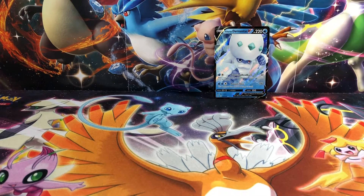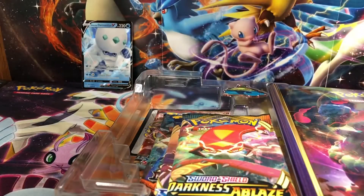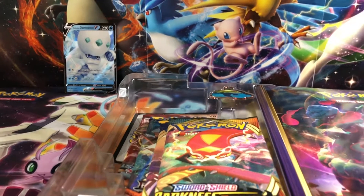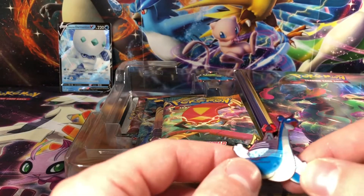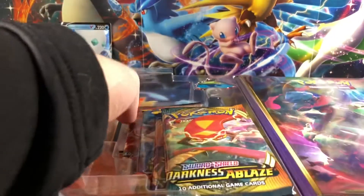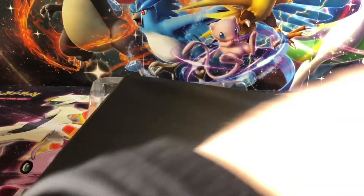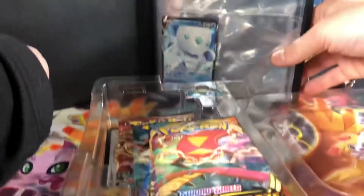So we started off with a Galarian Darmanitan for our first pull. And you also get two really cool pins — these are wow. This box alone is worth it for these VMAX pins. These are really cool, actually — I like these a lot more in person, at least the Lapras. And you also get a mini binder in here as well, so we can put all of our pulls in here. We'll start off with our Galarian Darmanitan — first card to the binder.